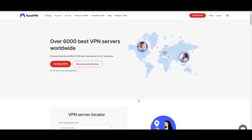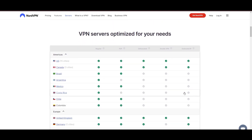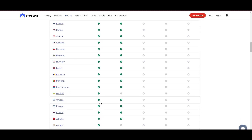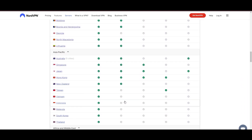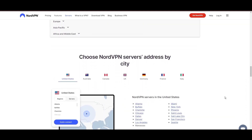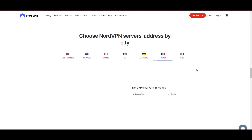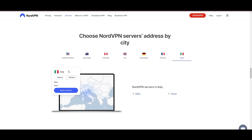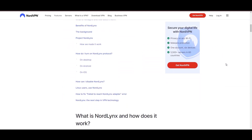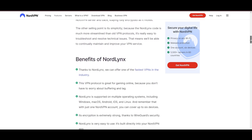Leading our selection is the highly acclaimed NordVPN, a top choice for Skype users around the globe. Hailing from Panama, NordVPN offers an expansive network of over 6,000 servers across 61 countries, ensuring you can effortlessly connect to Skype from virtually anywhere, eliminating concerns over slow speeds or buffering. NordVPN is distinguished by its use of NordLynx, a superior version of the WireGuard protocol, designed to provide unmatched speed and security, so you can enjoy a smooth Skype experience with confidence in the robust encryption of your data.